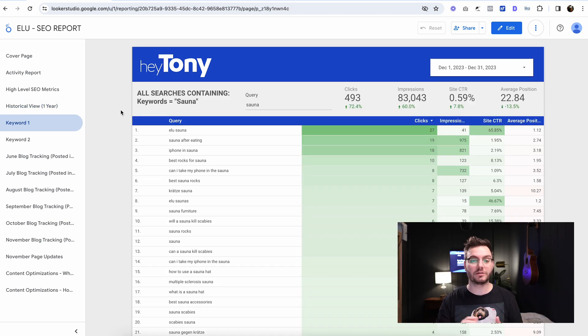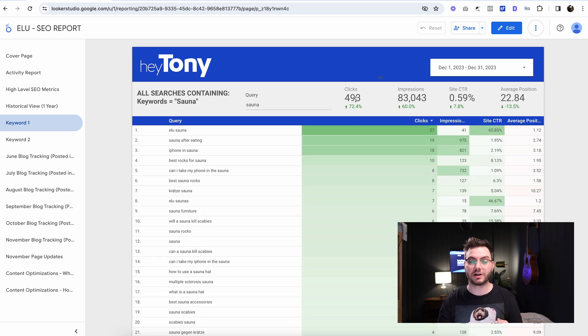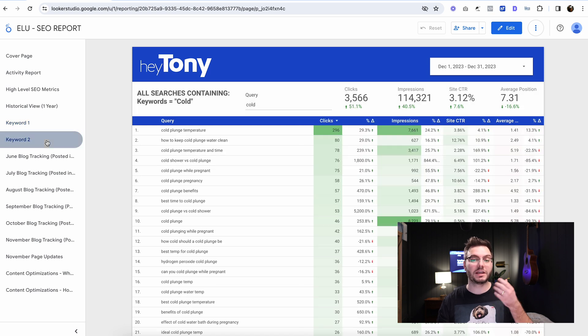For keyword one, we basically want to see any keywords that we're ranking for that include the word 'sauna,' because that's one of the products they sell. We can see all these keywords, and clicks are up, impressions are up, click-through rate is up, and average position is also up. For keyword two, they also sell cold tubs. Clicks are way up for any keyword that includes the word 'cold' — cold plunge, cold tub, anything like that. Impressions, click-through rate, and average position are also up.